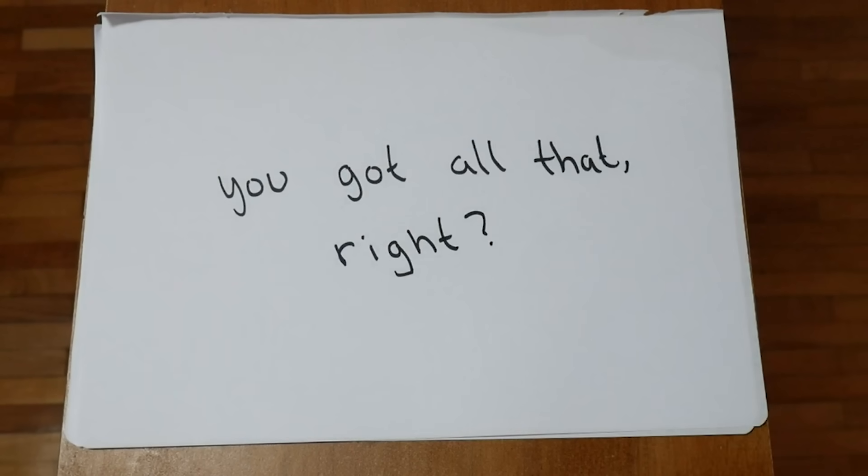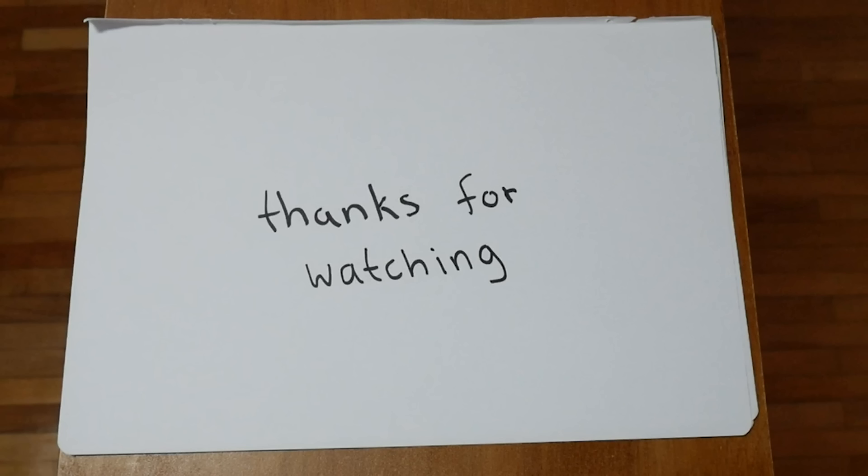Anyway, that's JavaScript in just five minutes. Please like the video if you liked it, so other people can see it. Thanks for watching.